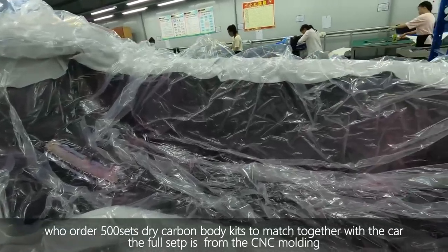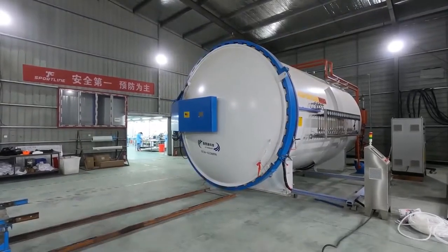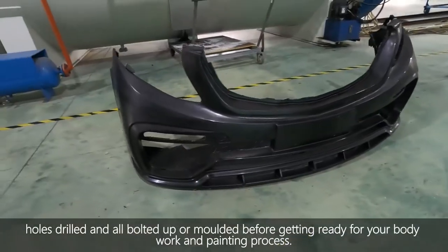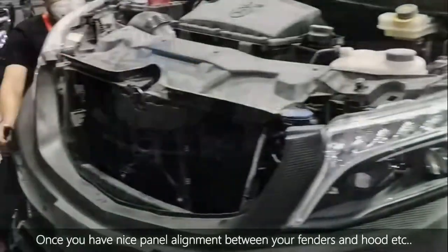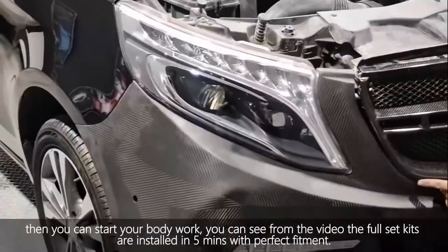The first step is sensor molding, from pre-packed dry carbon body kit production to installation. You always want to try to fit your body kit and get all your panels aligned, dry-fit and all thought-out or mounted before getting ready for your body work and painting process. Once you have nice panel alignment between your fenders, hood, and so on, then you can start your body work.